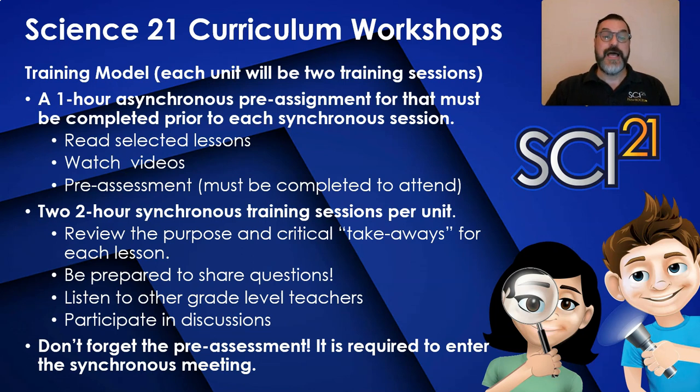Each session will have one hour of asynchronous assignments that must be completed before you attend each synchronous session. It will require reading through each of the Science21 lessons discussed during the synchronous meeting, watching videos that will advise on a lesson or a series of lessons, brief pre-session assignments that will help you prepare for the meeting, and a short pre-assessment that will be used by the trainer to tailor each meeting to participant needs. You must complete this pre-assessment before you are allowed entrance into the meeting.